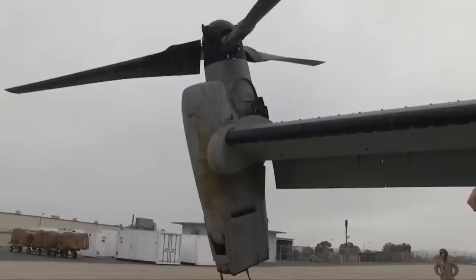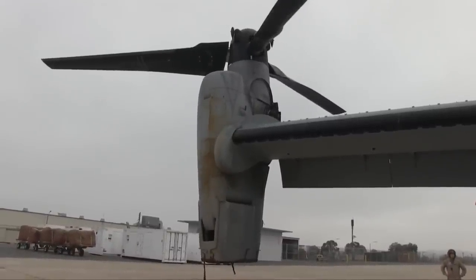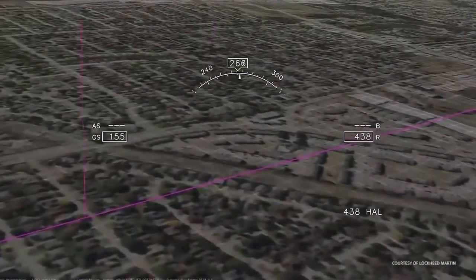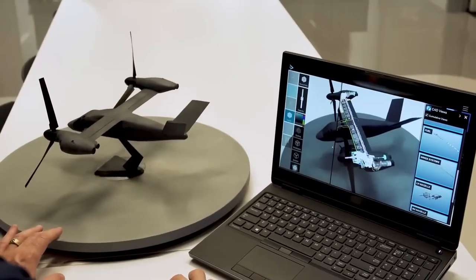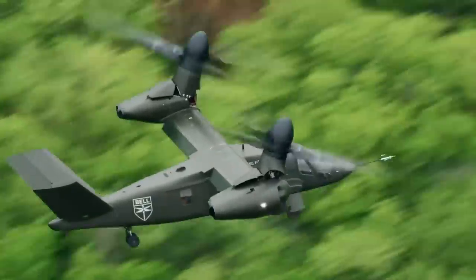Underpinning this system is the company's folding rotor hardware technology and digital flight control systems that will enable transition from turboprop to jet modes. Bell have already demonstrated a full-scale prototype of its fold-away rotor technology, developed based on a digital design.